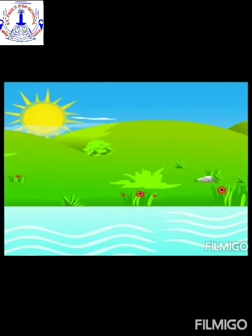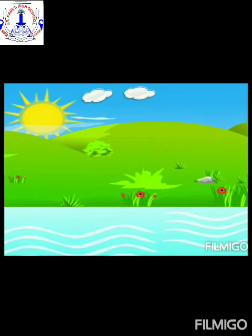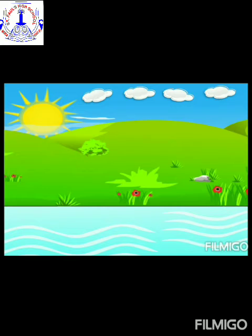So now children, we are going to make one picture using different different objects. But while making the picture, we are going to count that object while pasting it. So are you all ready? Yes, come on, let's start. Let us begin with the clouds first and count the clouds as well. One, two, three, four — four clouds.